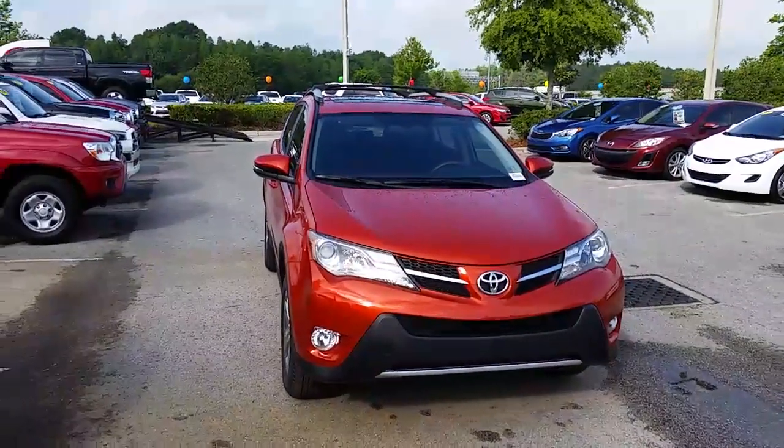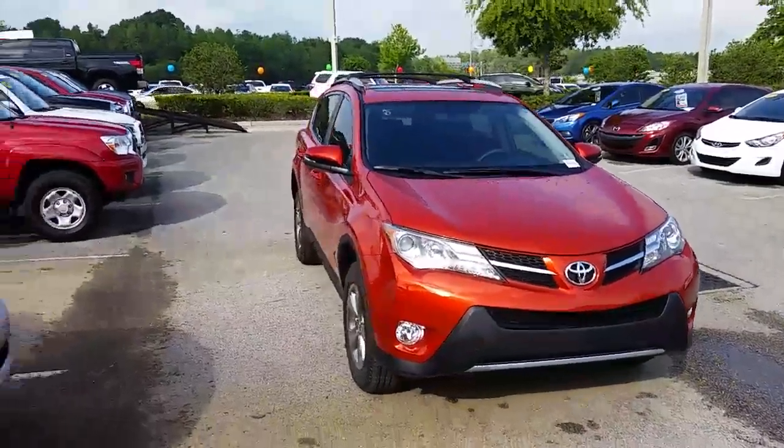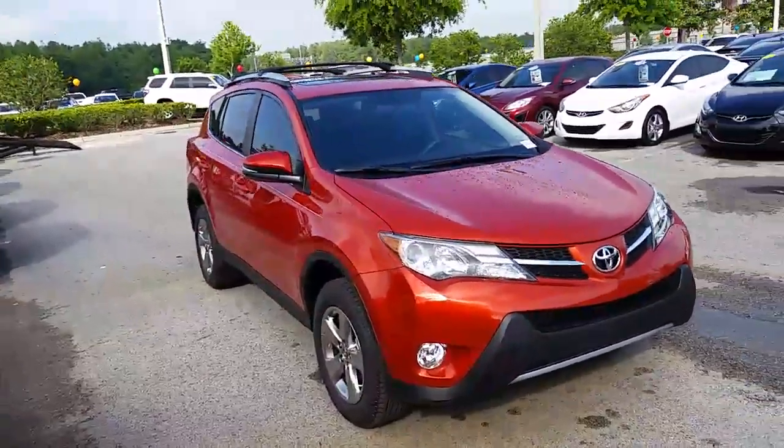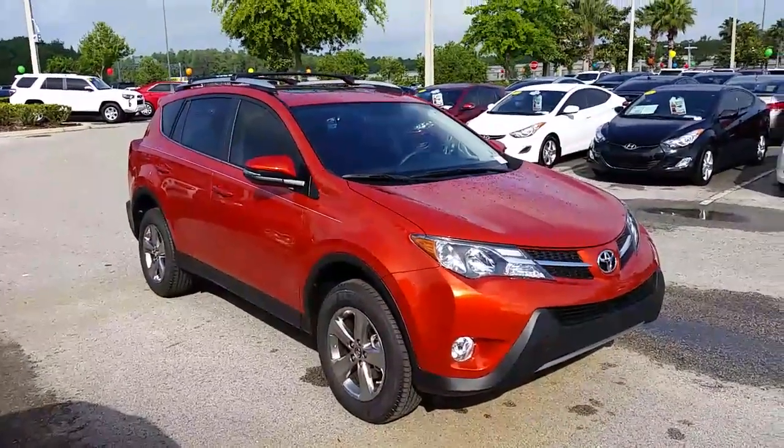I hope you can make it in and see our huge selection of cars. Any day of the week is great — we're here every day to help you out. The price on this beauty is a little over $28,000. Come on in, take a test drive.